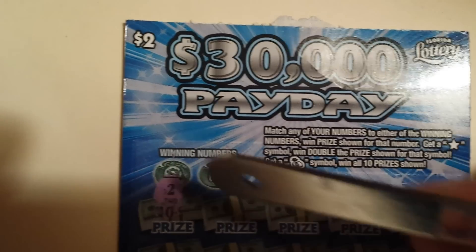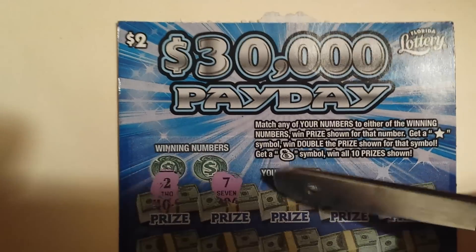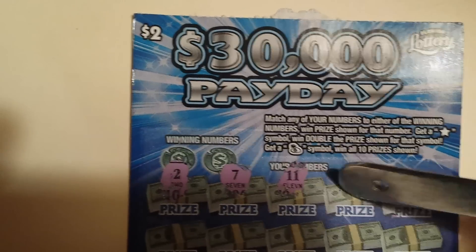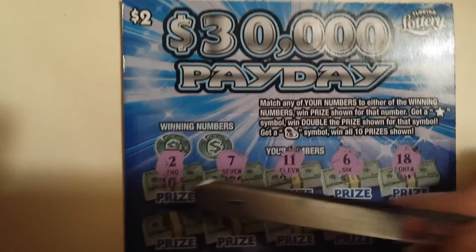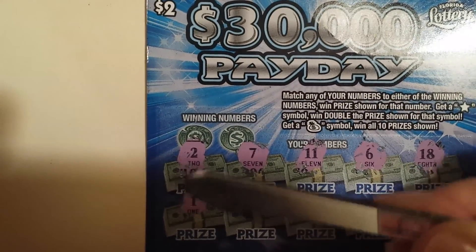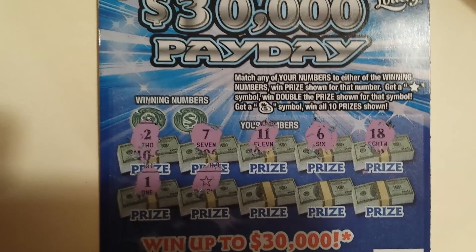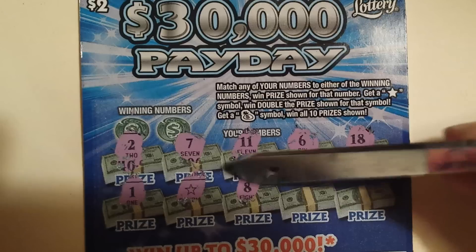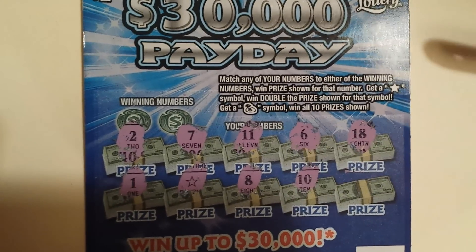The first number is a 2, a 7, 11, 6, 18, a 1 — oh, I got a star symbol! We'll see what that is — an 8, a 10.